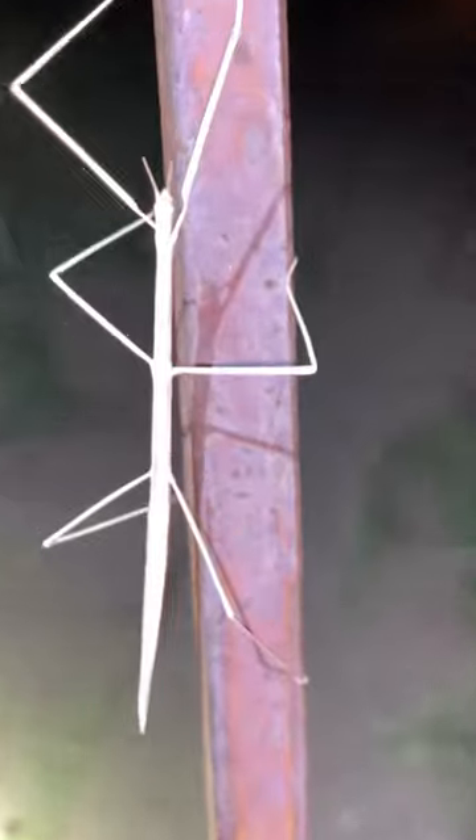And the stick insect — I think you're in the UK — requested to see a phasmid. A walking stick.